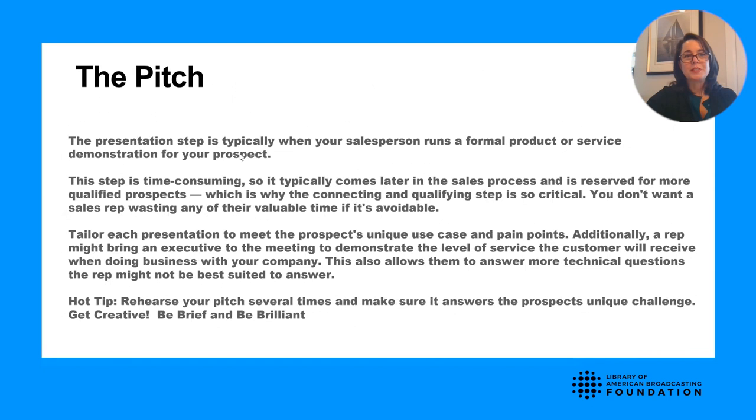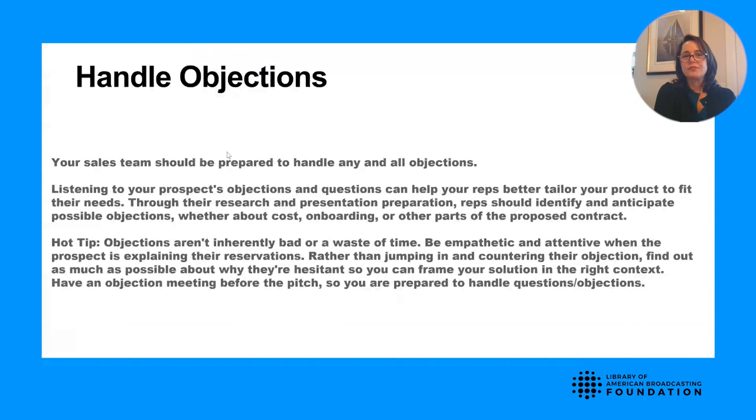Make sure you're rehearsing your pitch several times. Make sure it answers the prospect's unique challenge and get creative, be brief, be brilliant, and be prepared to answer any objections. This brings us to handling objections. Your sales team should be prepared to handle any and all objections in a truthful and transparent way. Listen to your prospects' objections and help tailor your offer to fit their needs.